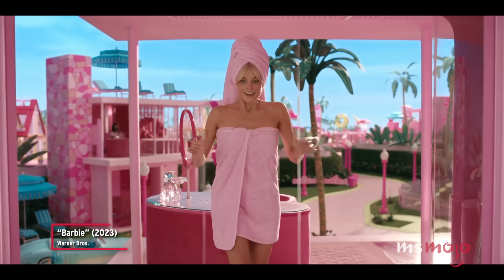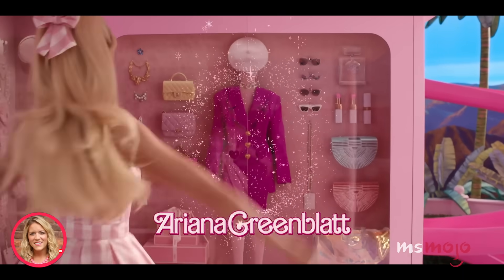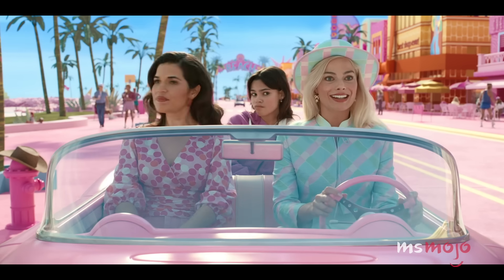Dress or suit, either way that power looks so good on you. Hey Barbie! Welcome to Ms. Mojo, and today we're counting down our picks for the most stylish looks the Barbie movie's wardrobe team put together.